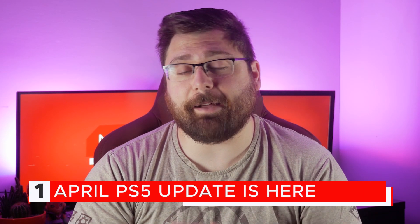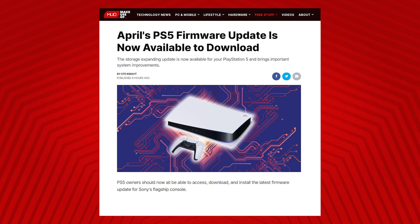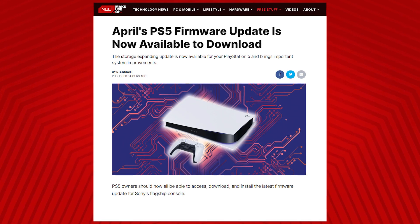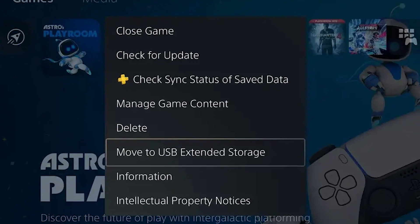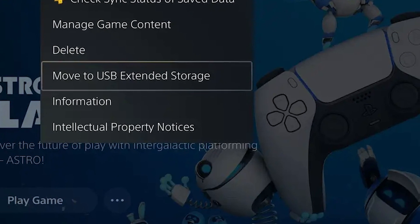In our first story of the day, April's PS5 firmware update is available to download and it brings a feature that PS5 fans have been waiting for quite some time: the ability to hook up external storage and store more games on your system. You can hook up external storage to your PS5, copy games over to it, and when you want to play them, copy them back. It's not as ideal as running games directly from external storage, but it's better than having to redownload them, especially with many ISPs introducing data caps lately.